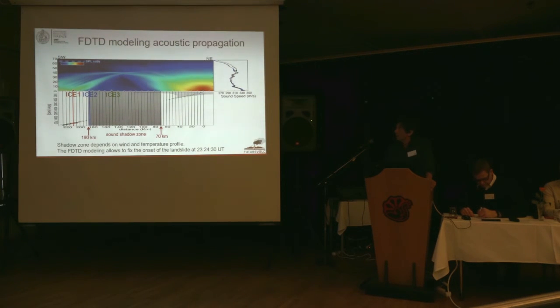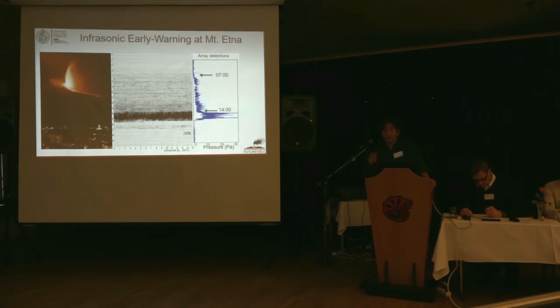Not only big explosions are detectable by infrasonic arrays — also small ones. The idea was to use infrasound as a tool for early warning. As an example, this is a lava fountain at Etna. These lava fountains are almost one kilometer high and clearly driven by gas, but they are preceded by strong Strombolian activity. In other words, you have Strombolian activity before the volcano starts generating lava fountains, and the idea was to use infrasound from this activity to provide a pre-alert of lava fountains.